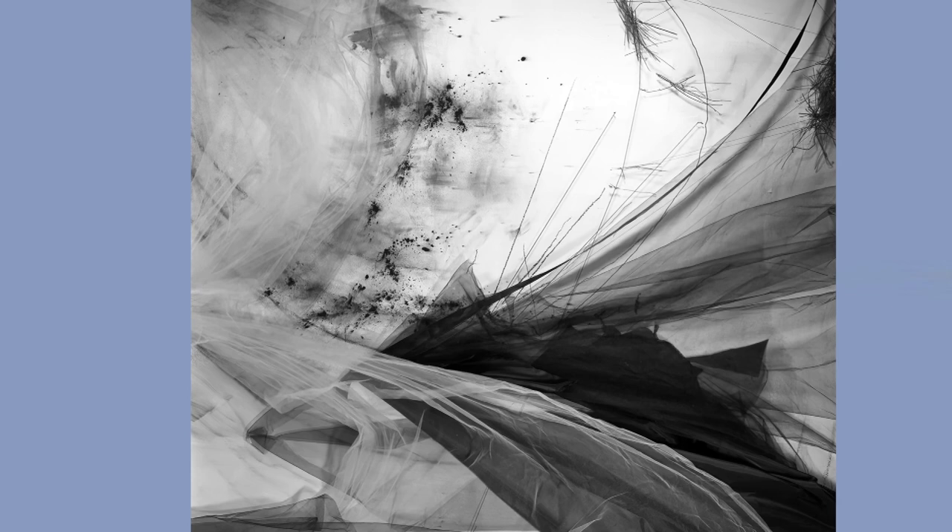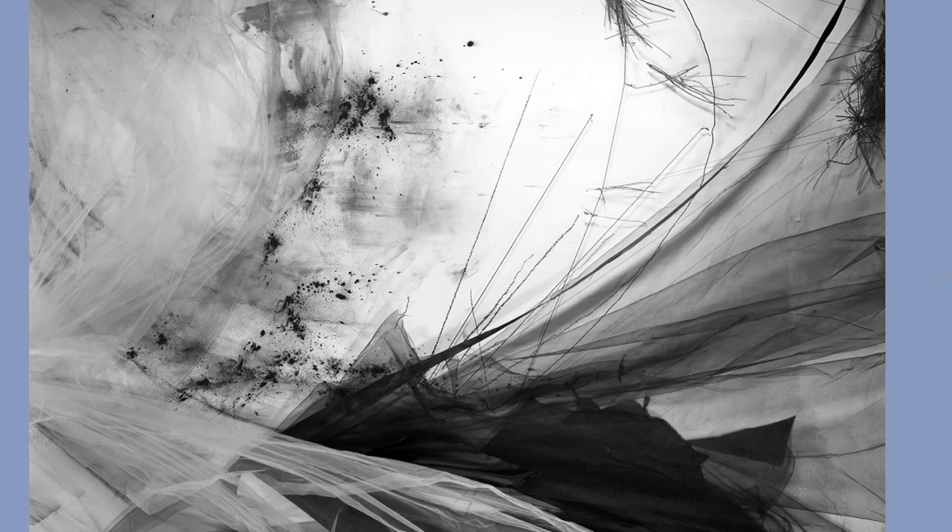Artist Lauren Semivan uses her studio like a theater, creating abstract worlds through drawing, painting, and sculptural arrangements. She photographs each arrangement using an antique wooden 8x10 view camera, yet her scenes are never built to last.